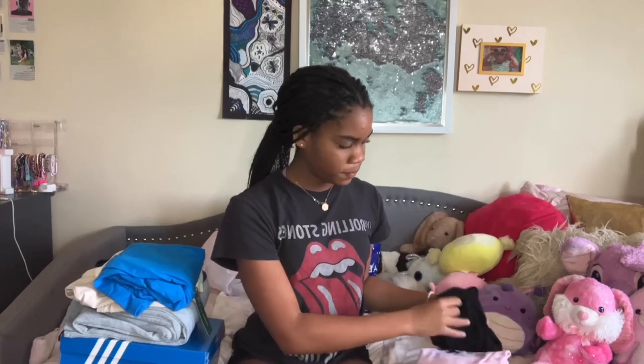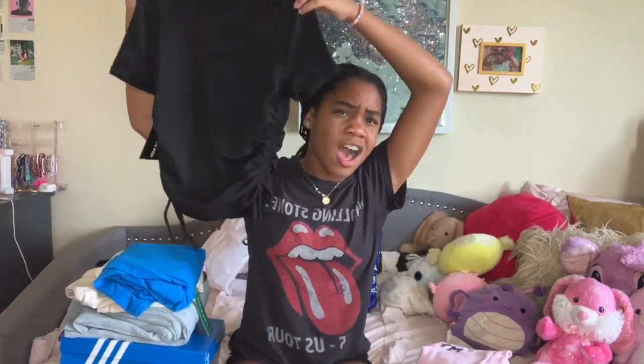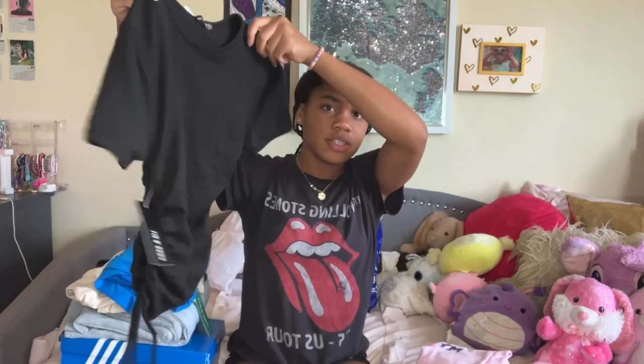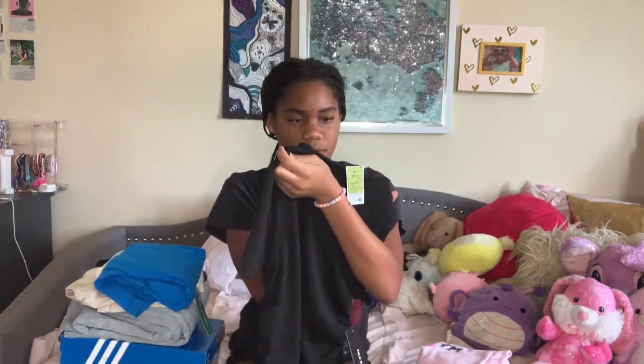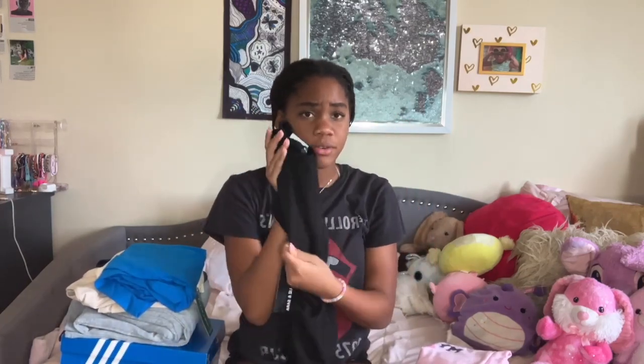Don't sleep on Walmart — I usually can't find anything there, or the quality is just super bad, but I got three things from there. First I got this super cute black shirt. It has little drawstrings on the side. I got it in a size small; it's really fitted and the material is actually super good.